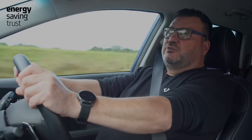Hi there, I'm Kev Felton. I'm a driver trainer with many years experience in both driving efficiently and driving electric vehicles.